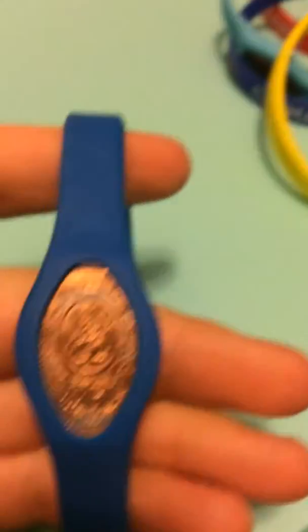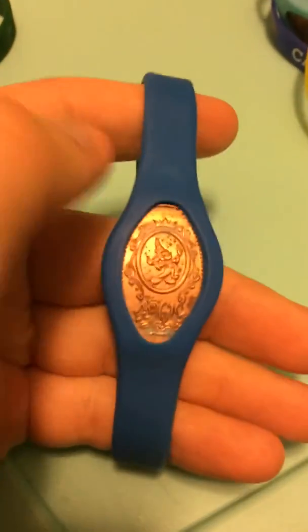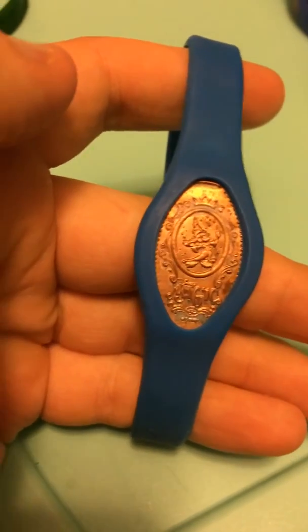And this beautiful one — this is actually a color that I wanted, so this is good. I have almost all the single colors. This royal blue one has the Disney Magic on it.